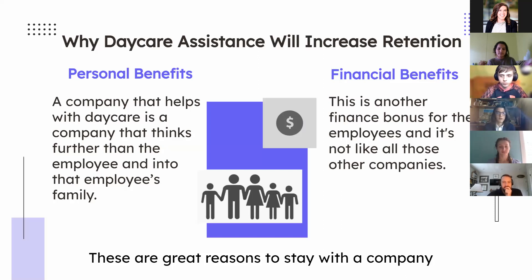You may be wondering how this will actually increase retention. We have two reasons. First, personal benefits — looking at the exit interview data, personal reasons were one of the highest reasons for employees leaving. A company that helps with daycare is one that thinks deeper than just the employee, which many employees would value. Second, there's the financial benefit — this is another way of giving a bonus. While other companies give normal bonuses, you could be unique by doing this instead.